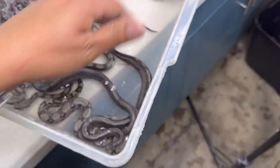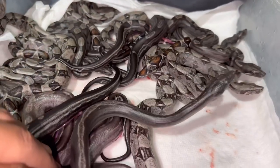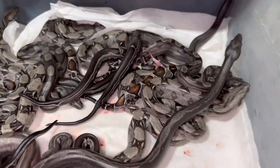We just got this beautiful litter of boas — look at this, we have some insanely dark annery motley boas inside of here.